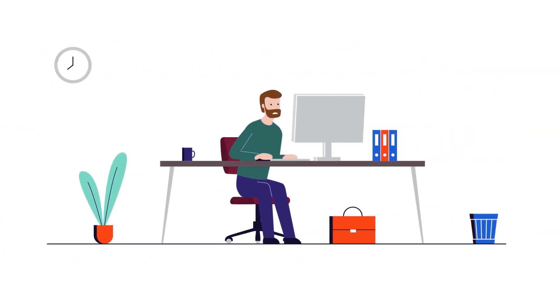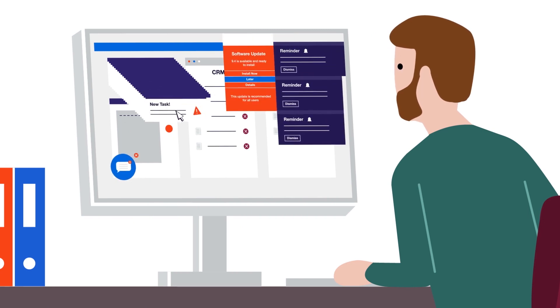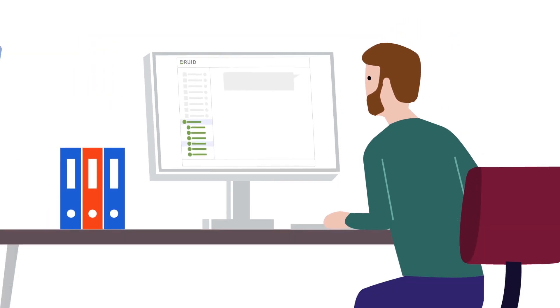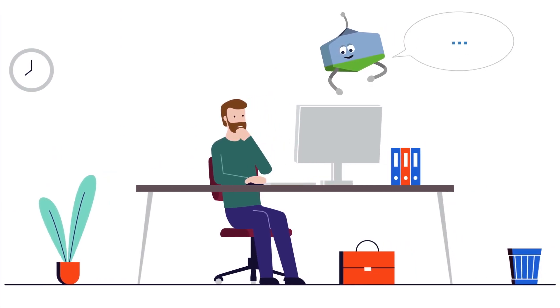They can help employees too. Modern companies are using chatbots as the main way for employees to deal with a host of complex programs. Instead of learning and using a bunch of different programs, people can just talk to the bot. The chatbot becomes the single window where employees instruct robots to enter or fetch info from dozens of applications without opening a single one of them.